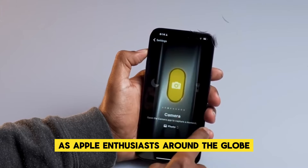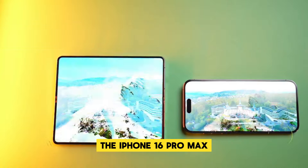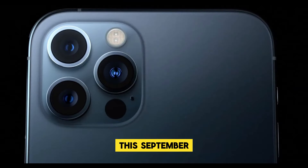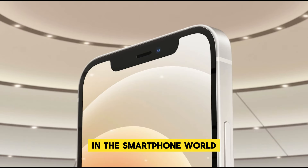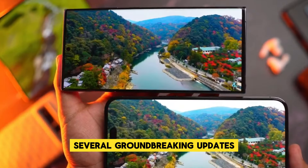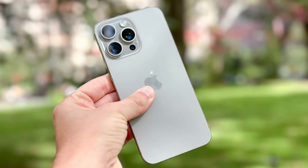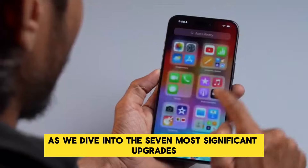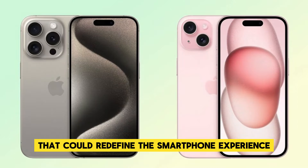As Apple enthusiasts around the globe eagerly await the next big release, the iPhone 16 Pro Max is generating a wave of excitement. Slated for a highly anticipated unveiling this September, this device is expected to be a true game changer in the smartphone world. Apple's latest innovation is rumored to introduce several groundbreaking updates, setting a new benchmark for mobile technology. Stay tuned as we dive into the seven most significant upgrades that could redefine the smartphone experience.